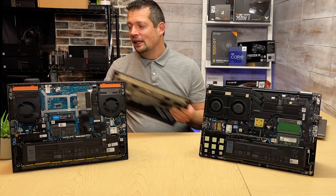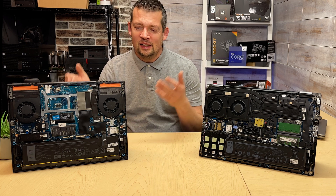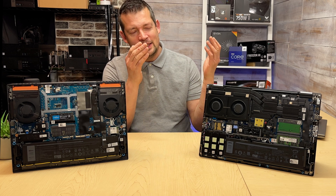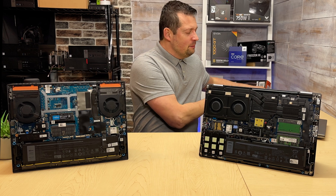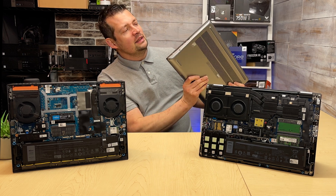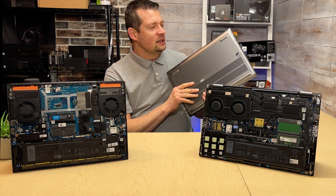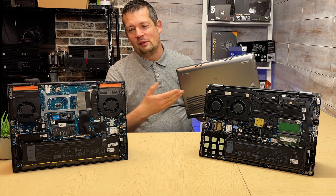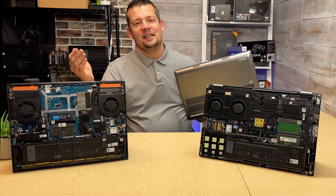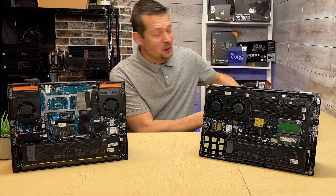That extra bulk actually comes in handy when you look at the cooling system, so this i7 is performing almost exactly the same as the i9. The Precision is a thinner, much nicer-looking laptop overall, and that's what you're getting — the metal case, the metal body that wraps everything around, and slightly nicer features. For instance, this one has a 2 megapixel webcam, while the G15, which is still an up-to-date model, only has a 1 megapixel webcam — which is pretty unbelievable.